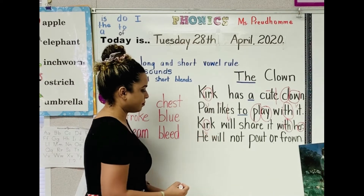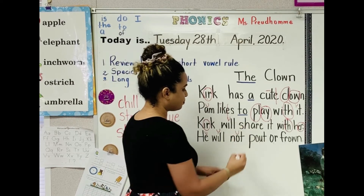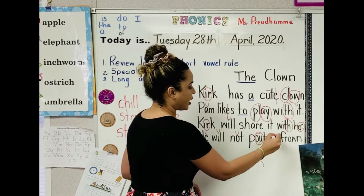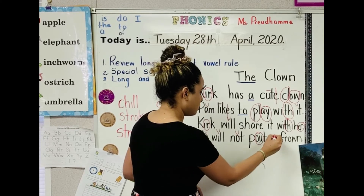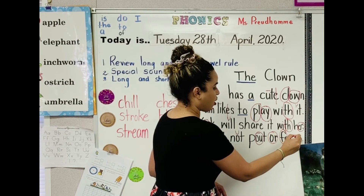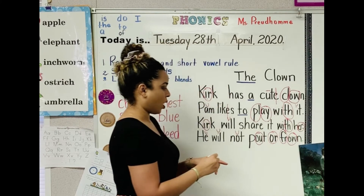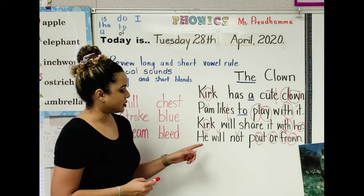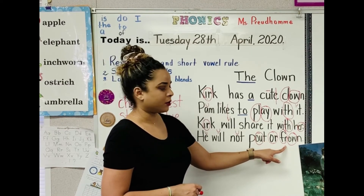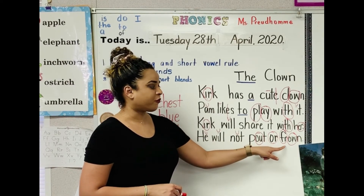Mark the vowel E, mark the vowel I, mark the vowel O. OW in out — O-U. OR in morning. OW, and frown. Boys and girls, what is this story about? The clown. It's about a toy clown.